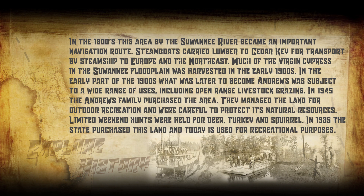In 1985, the state purchased this land, and today it is used for recreational purposes.